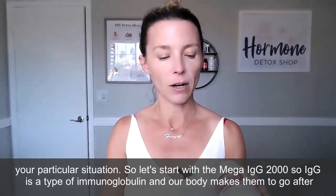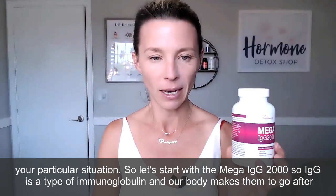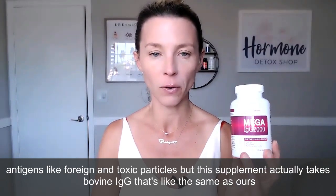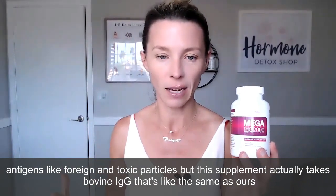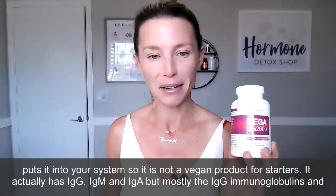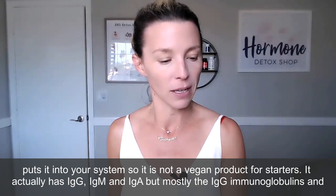Let's start with the Mega IgG 2000. IgG is a type of immunoglobulin and our body makes them to go after antigens like foreign and toxic particles. This supplement actually takes bovine IgG — it's like the same as ours — and puts it into your system. So it is not a vegan product. It actually has IgG, IgM, and IgA, but mostly the IgG immunoglobulins.